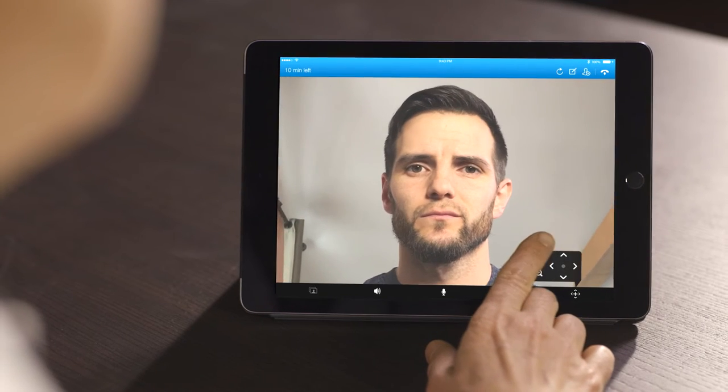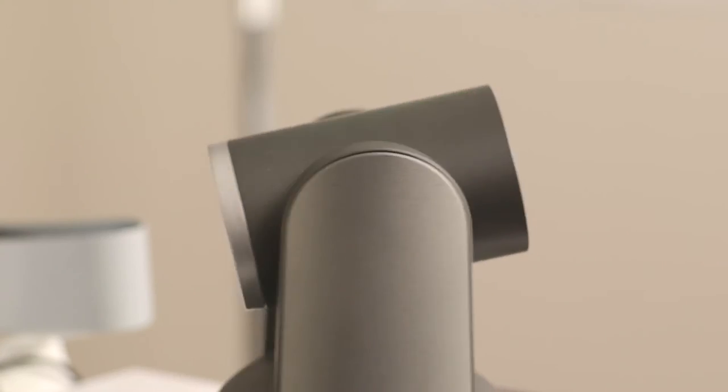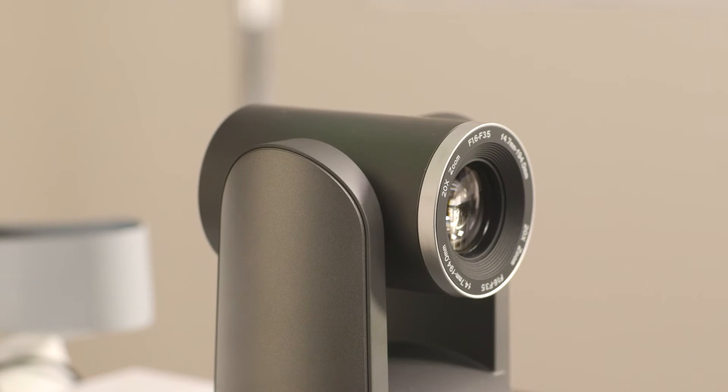The clinician who is treating the patient can use the PTZ controls to zoom in on the patient, to move the camera left, right, up, or down, and to really get a good sense for what the patient looks like and use that in their examination.